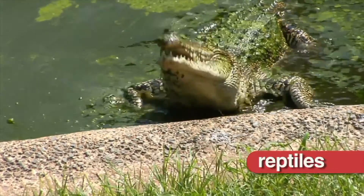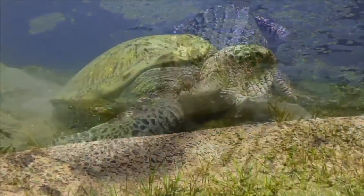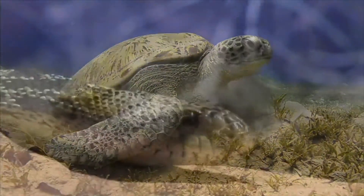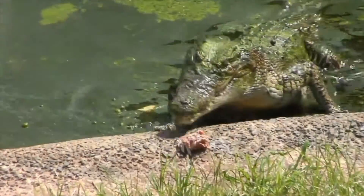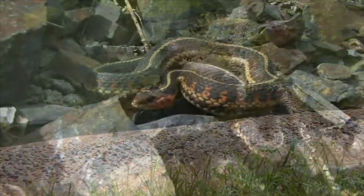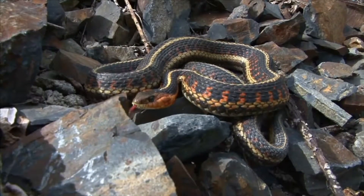All reptiles, like crocodiles, turtles, and snakes, are vertebrates. The skeleton of a crocodile is much different than the backbone and skeleton of a snake.